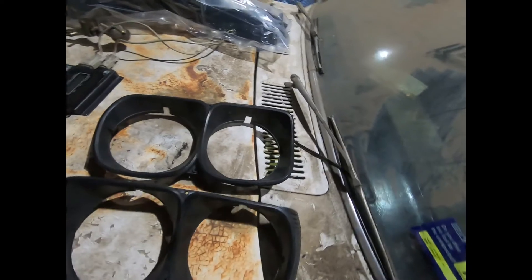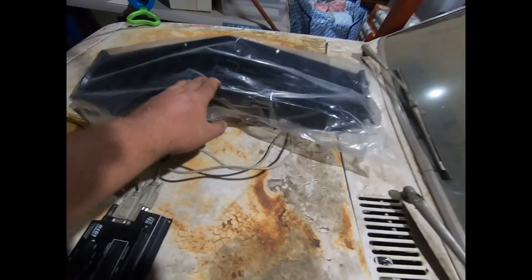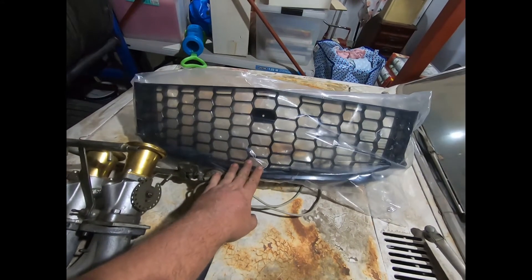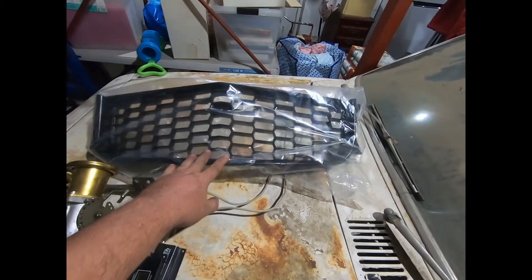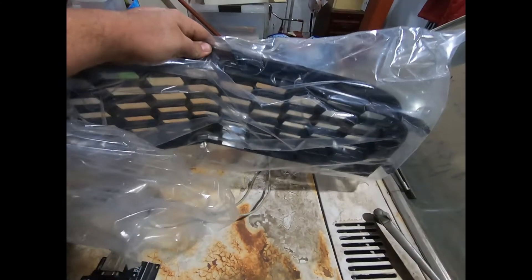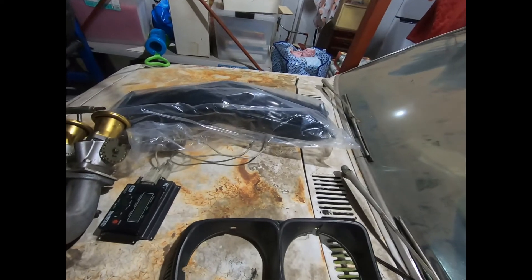I'm pretty happy about that. I also ordered a reproduction grill because finding one in good condition was pretty hard, but the reproduction one doesn't look too bad — I haven't tried it on the car yet, but I think it was only like a couple hundred bucks, so it was all good.